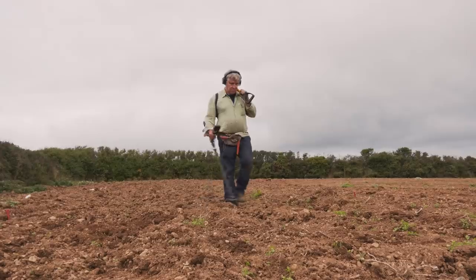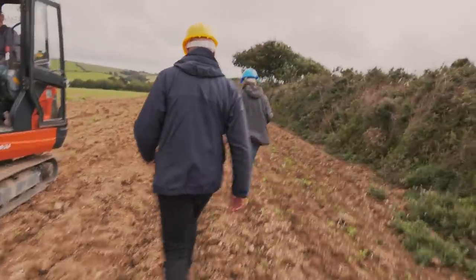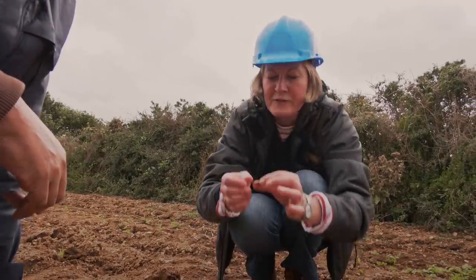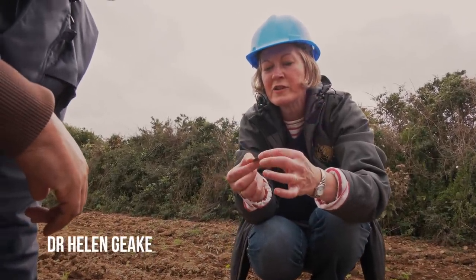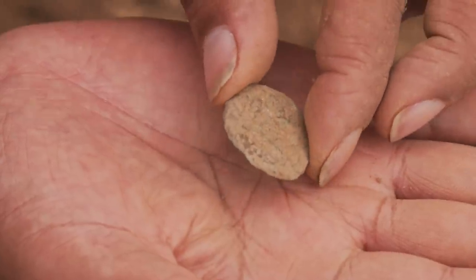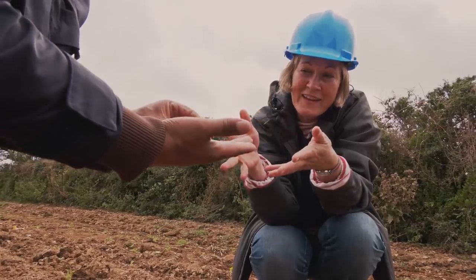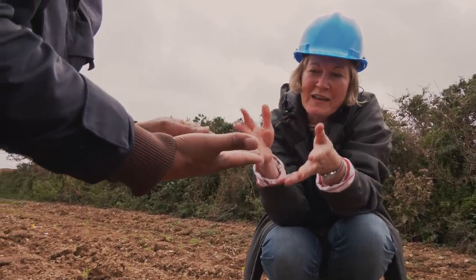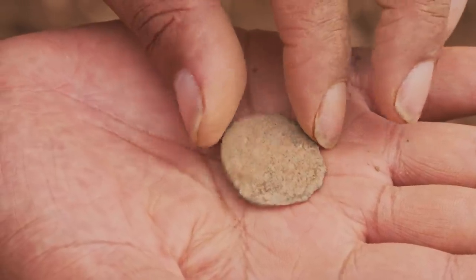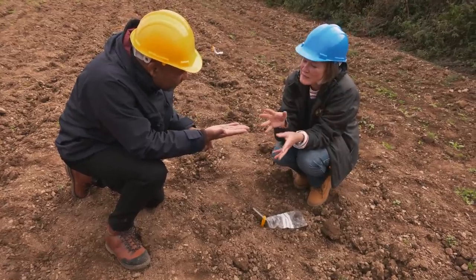Before Trench 2 can be opened, metal detectorists sweep the topsoil to ensure nothing is missed. They discover the first find of the dig — a small round flat object with green copper corrosion. From its size and copper alloy composition, it could be a Roman coin. The conservator Bridget advises very light mechanical cleaning with water to soften the soil.